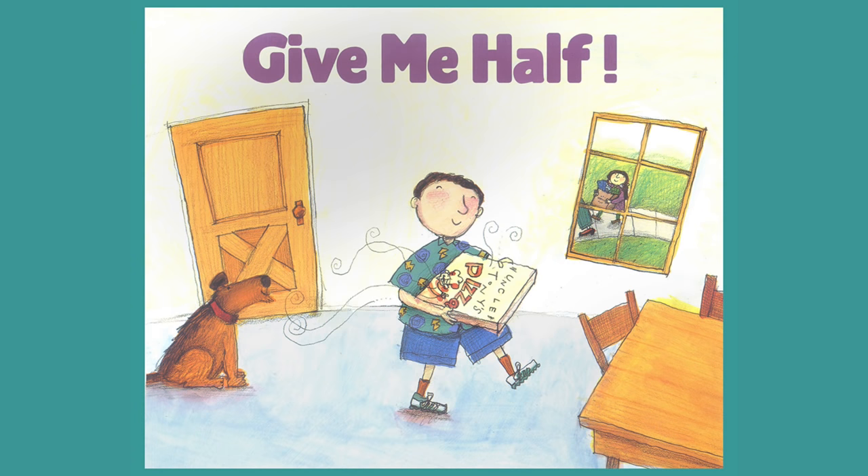What if your brother had one whole pizza? You'd want half, of course. Just how much is half a pizza? And thinking ahead to dessert, what is a half pack of cupcakes?